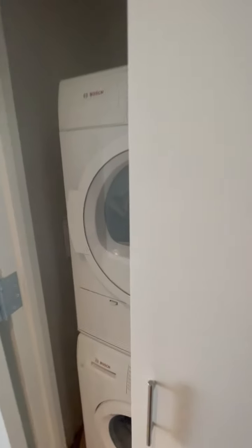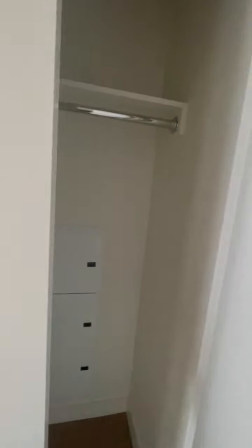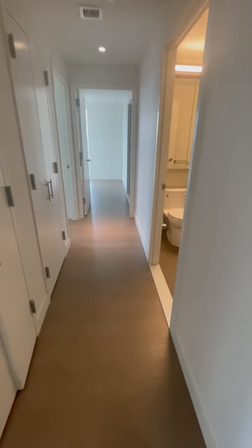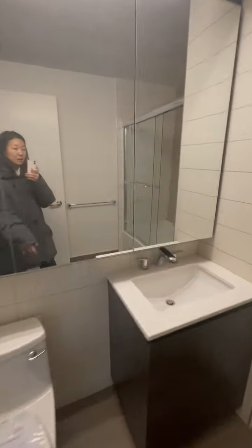This is the washer and dryer and a deep closet. This is the three-bedroom, so let's go this way first. There are one more closet, a third closet — there are a lot of closets. And then this is the restroom.